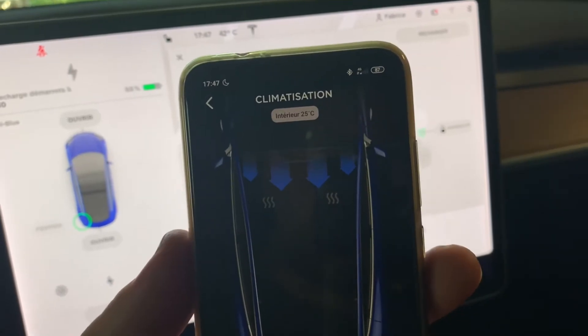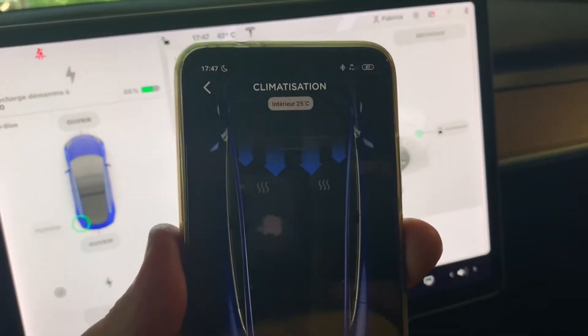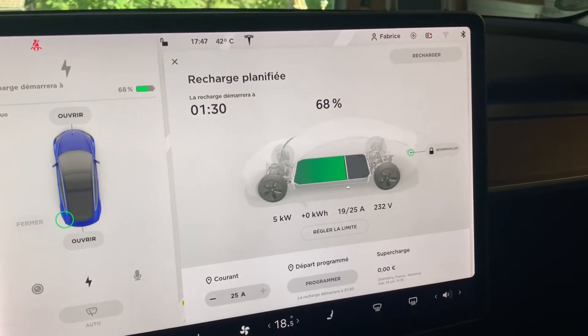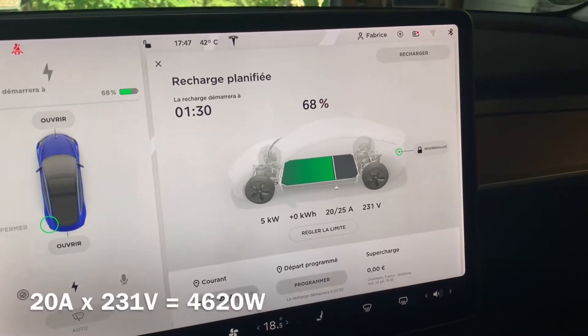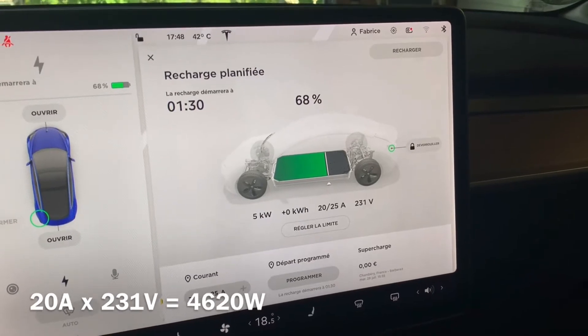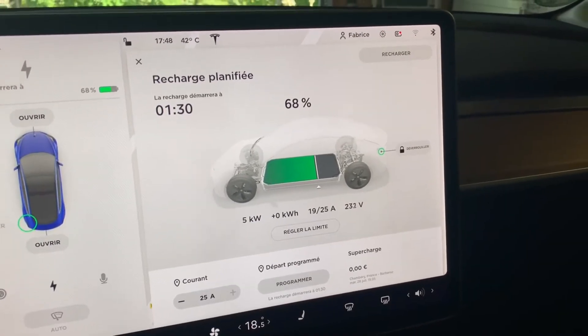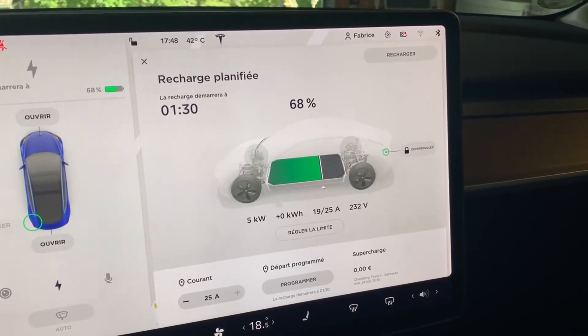Inside the car it's still dropping — around 25 to 26 degrees. We're actually pulling five kilowatts from the plug, between 19 and 20 amps. That's the power drawn when the AC compressor and ventilation are both working at max power.